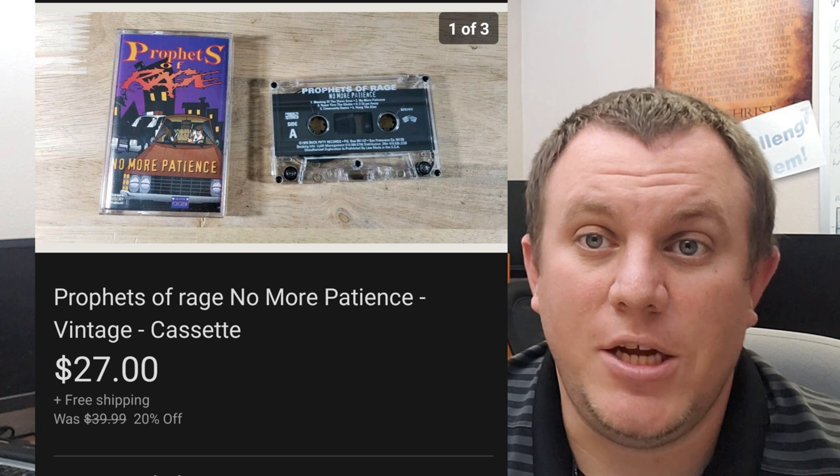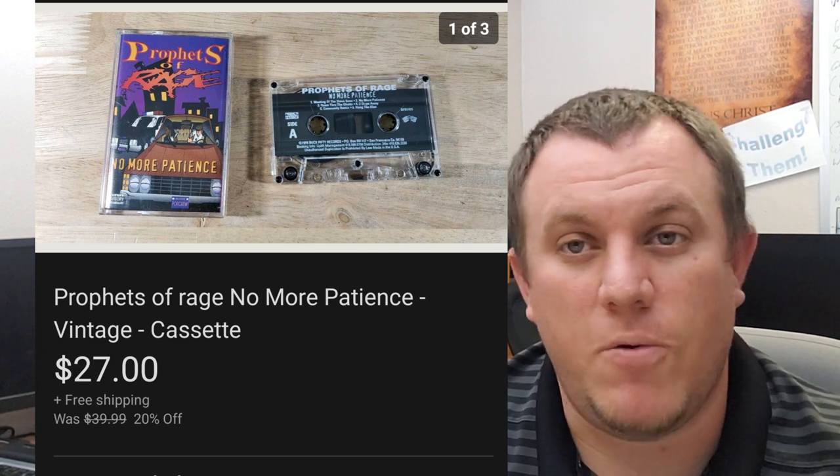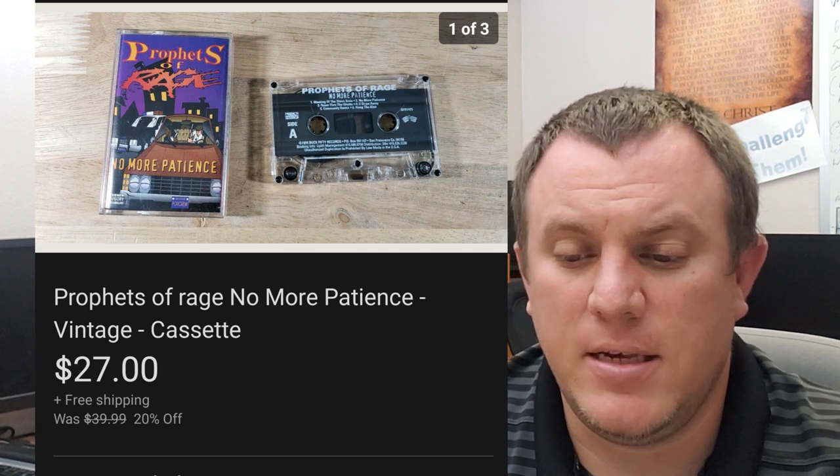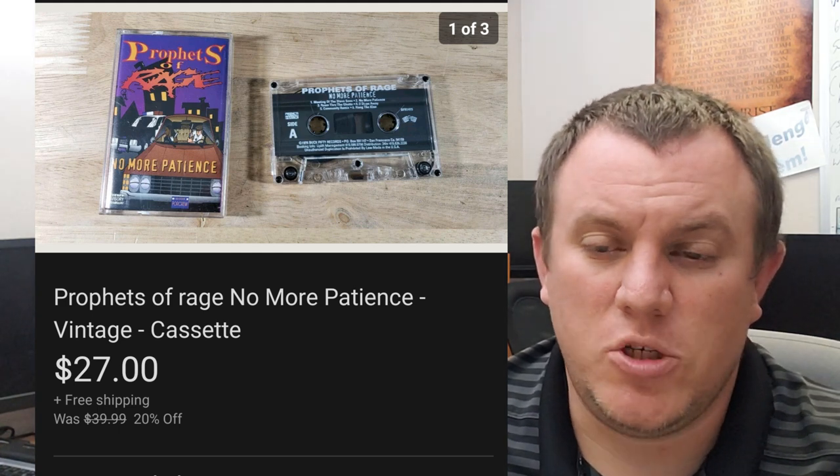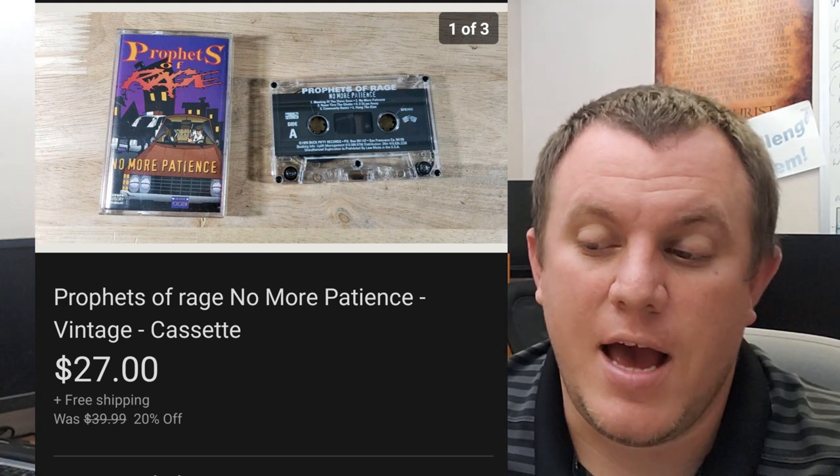This is Prophets of Rage, No More Patience — from the hip-hop cassette buy, all those rap cassettes. We had it listed at $40 but took a best offer of $27. The buyer messaged me and asked what the best I would take was. I sent an offer out for $27 and they jumped on it.